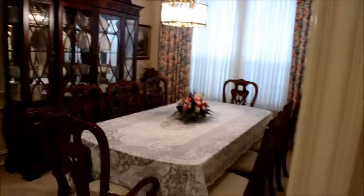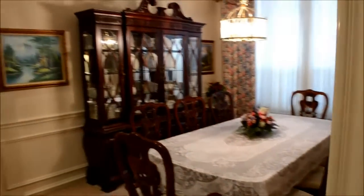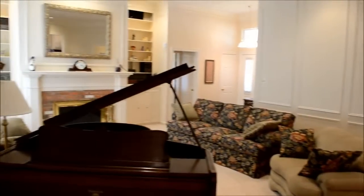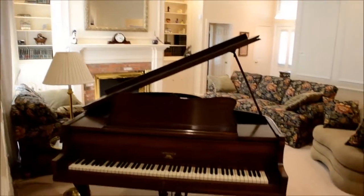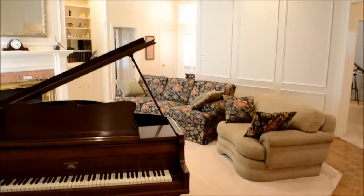Any questions about this beautiful home? Feel free to call us at 972-529-6410, or you can find us on the web at www.thecraftteam.com. Thank you!